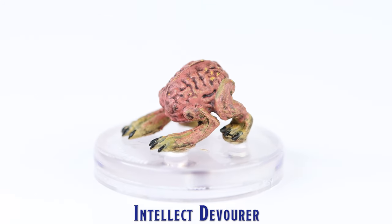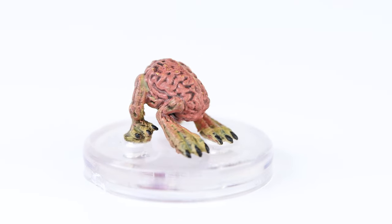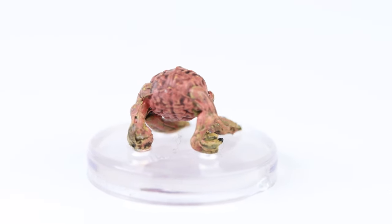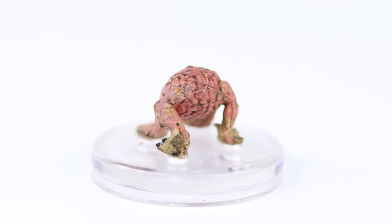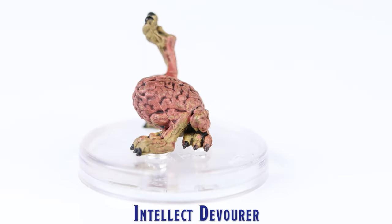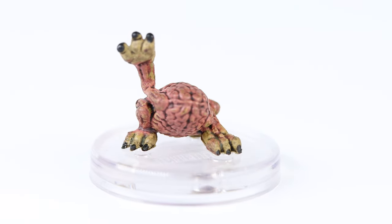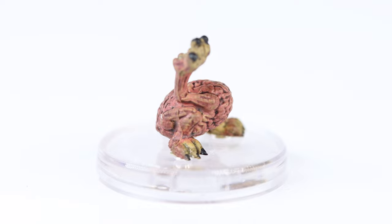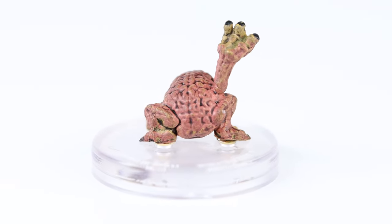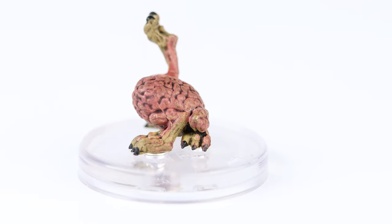There are a total of four Intellect Devourers that come with this set, comprised of two different sculpts, for which you receive two minis of each. These are some pretty small miniatures, so there was not much to paint, but two colours were used, in addition to black paint for their claws. The brain crenulation details on the sculpt are fairly prominent and well-accented with the use of a dark wash. For such a small mini, I think the sculpts and paint applications are pretty good.